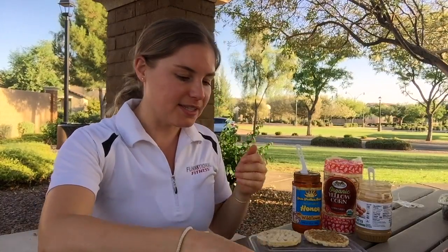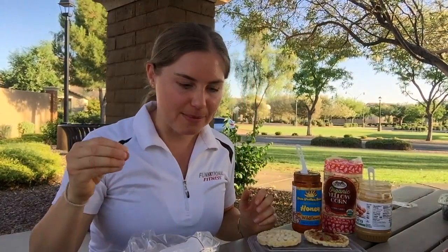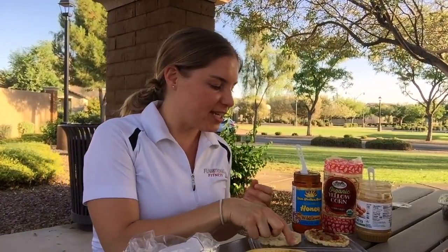Another option is to add some goji berries — I'm just gonna throw that on this one — which are packed with vitamin C. Or you could add some type of fruit to your snack. You could make it at home, or you could create a sandwich, put it together, and have it to go.